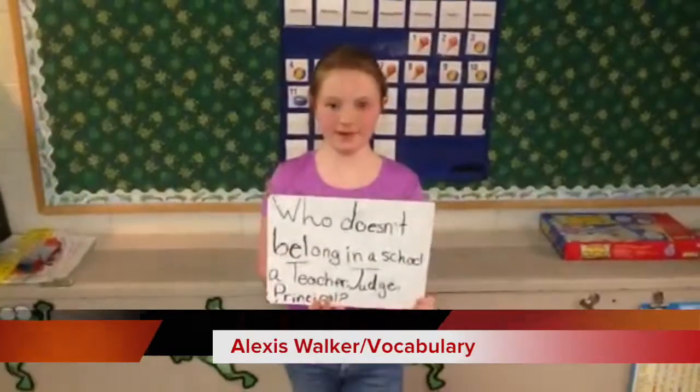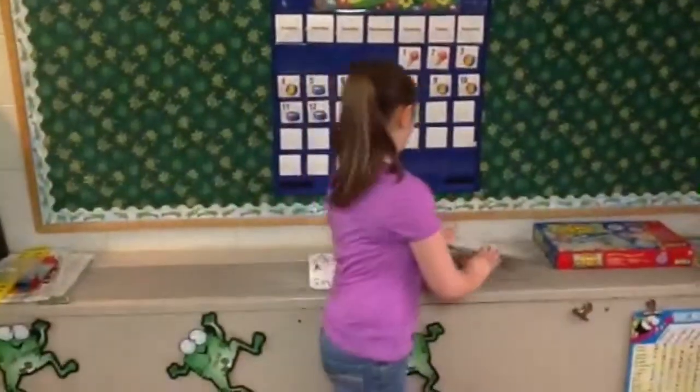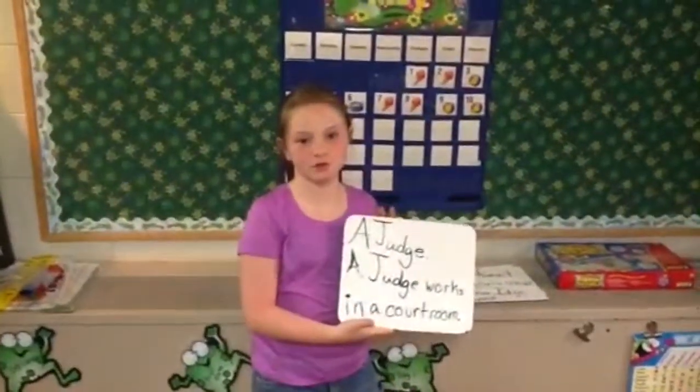Who doesn't belong in a school? A teacher, a judge, or a principal? The answer is a judge. A judge works in a courtroom.